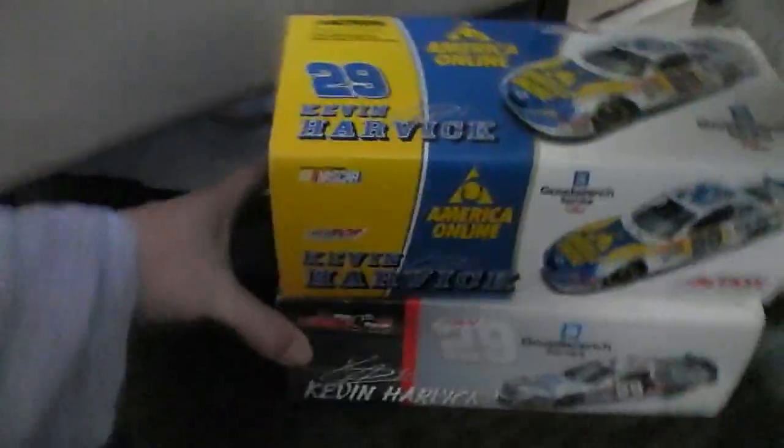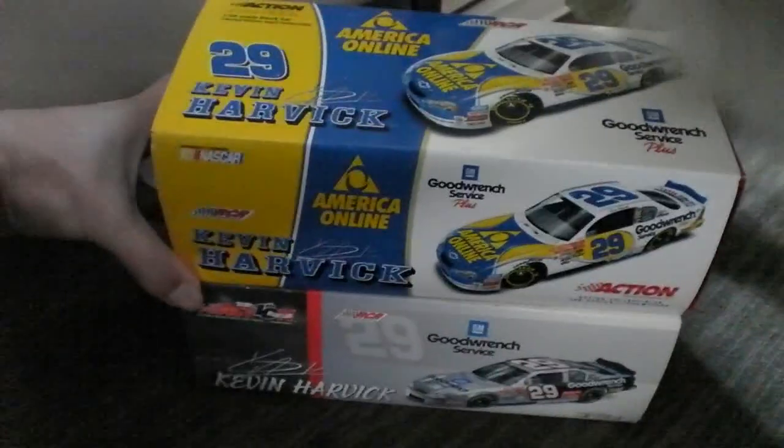We can kind of build off of that, because the Kevin Harvick diecasts, which Deirdre is guarding so diligently, are in this month's raffle. Dylan Young, who was the winner, chose the Sonic car.